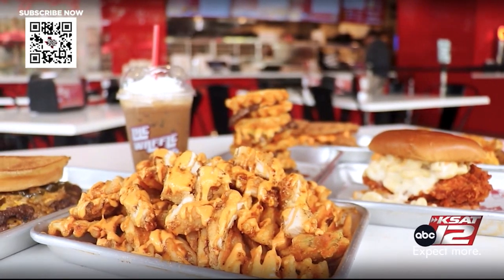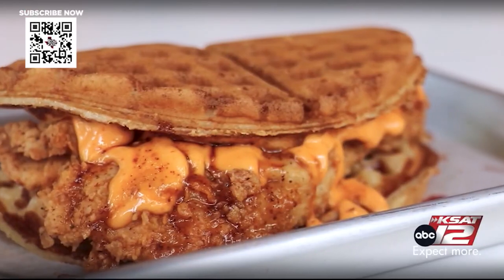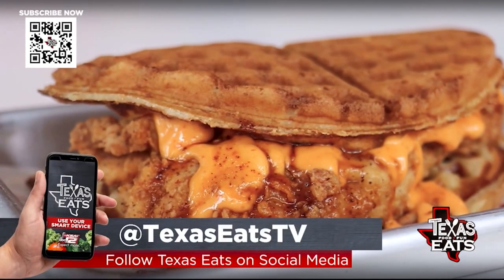I had a dream of owning a restaurant, so I started a food truck — nine years of hard work — and then got into a restaurant. I wanted to offer something that Houston didn't have. This one right here is what you're known for, this is how it all got started.